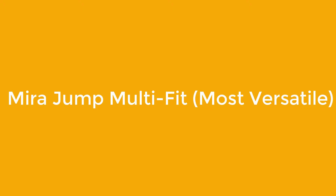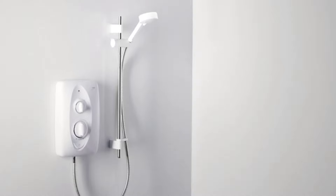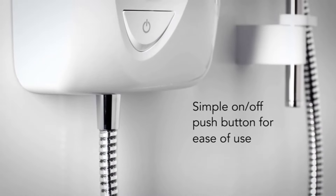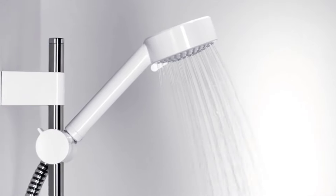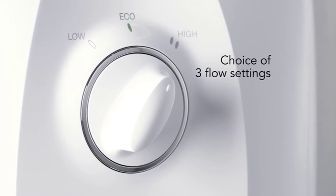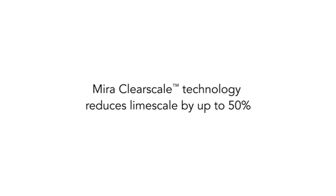Number 2: Mira Jump Multi-Fit, Most Versatile. A convenient and versatile shower made by a leading brand, the Mira Jump Multi-Fit is a reliable electric shower with plenty to offer. Intended to last as long as possible, this model features high-quality materials throughout. This device is affordable and reliable, with left or right hand cable and pipe connections.